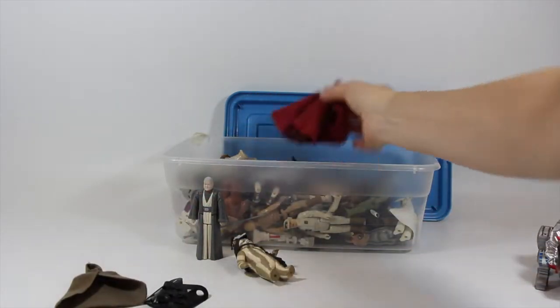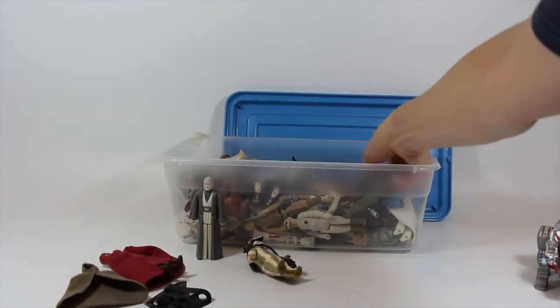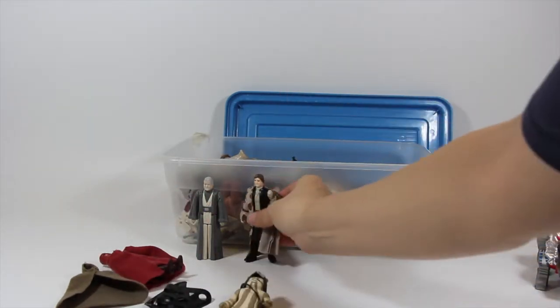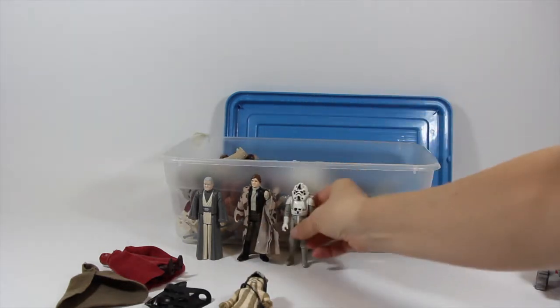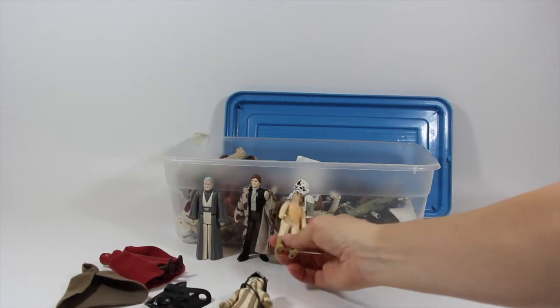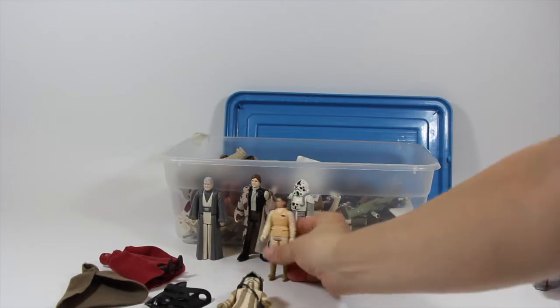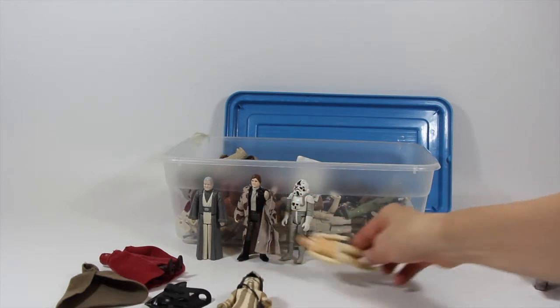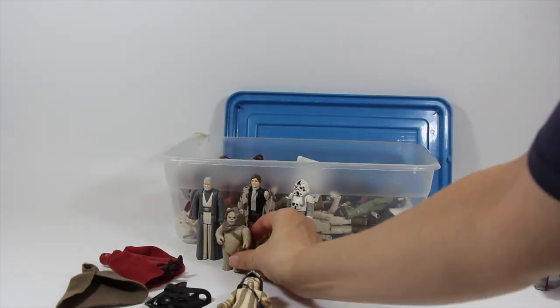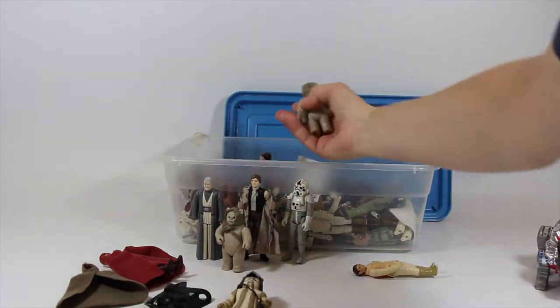Luke's cape, Imperial Guard, got a Hoth Han - sorry, Indoor Han, an AT-AT Driver, Leia who's not in real good shape. A lot of these are kind of worn, but the thing that's really cool about this is all the Last 17 figures I got.